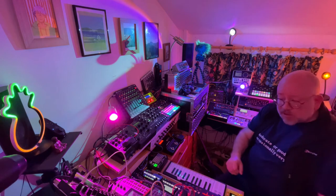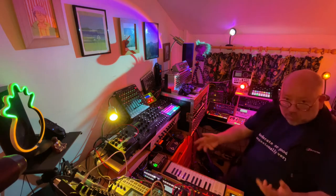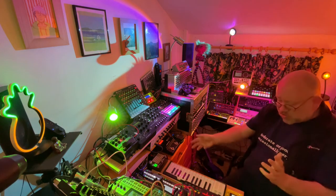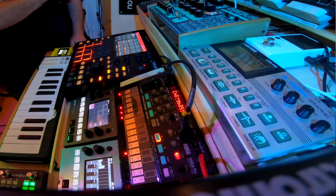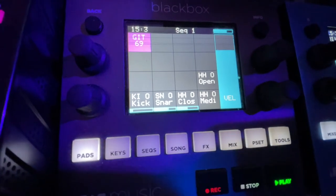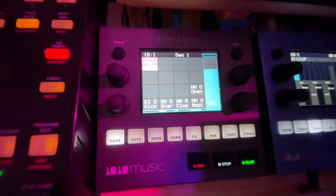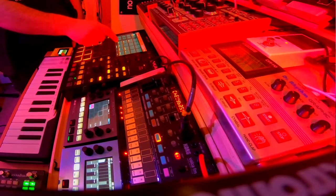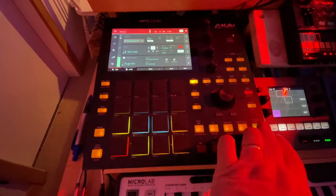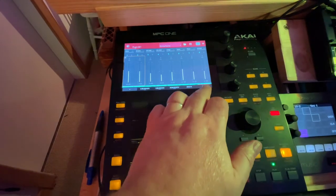Over on this side of the world is the Black Box, which is a sampler. I don't tend to use loops so much in the sampled loop sense of the word — if I do I chop them up and re-sequence them. Running in here at the moment I've got some samples which are being triggered from a sequence. And finally, the MPC-1 has a drum synth — one of the soft synths in it which is very programmable and sounds great. You can get all sorts of things out of it.